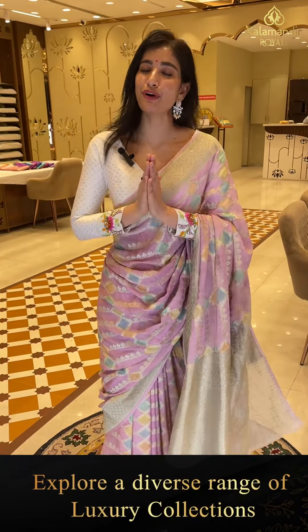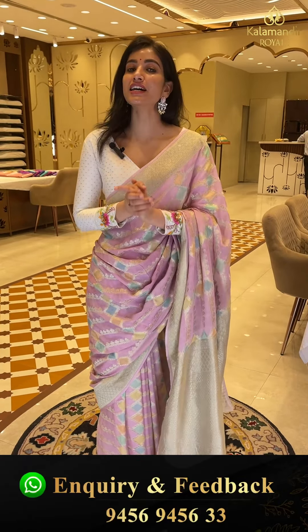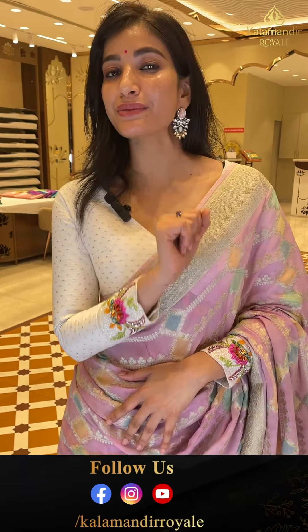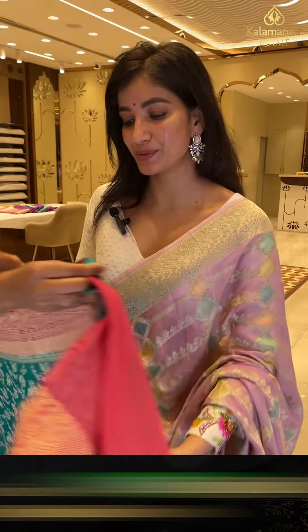So ladies, showing you a very lovely collection. Beautiful for summers and I think for all occasion functions you can wear it. Khaddi Georgette — offer is for 24 hours. Beautiful multicolor sarees I am going to show you, so stay with me till the end of the video. Select your favorite saree and send to our number.